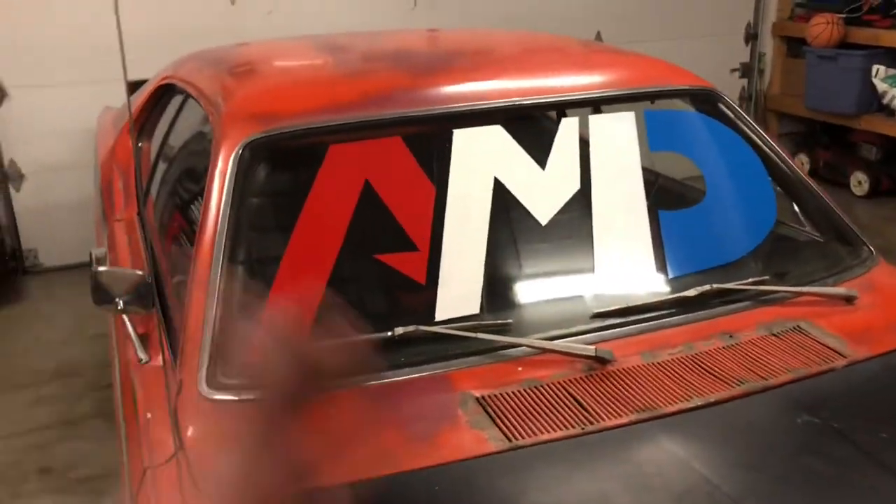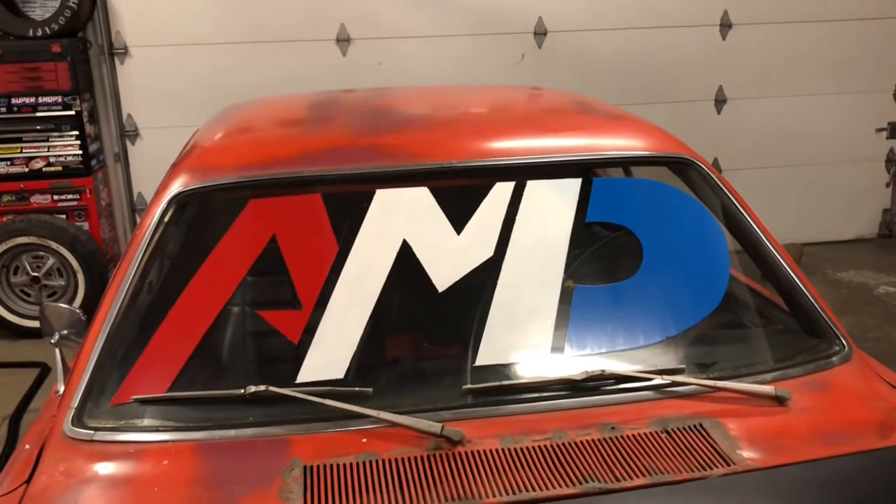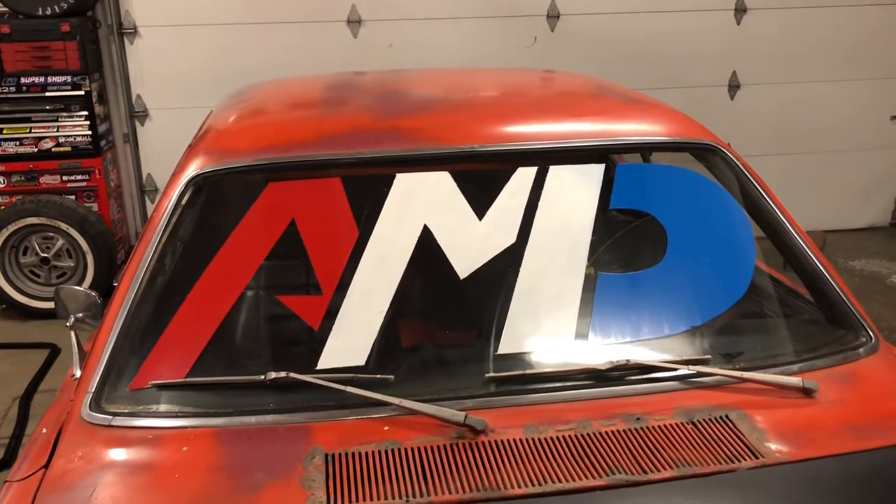The logo doesn't look that bad, honestly. I was just staring at the poster up there and kind of taping it out. I taped it out within 15, 20 minutes, painted it, peeled all the tape, and here we are. This is great.